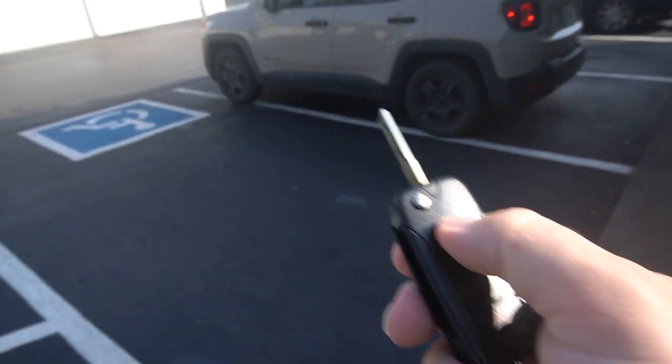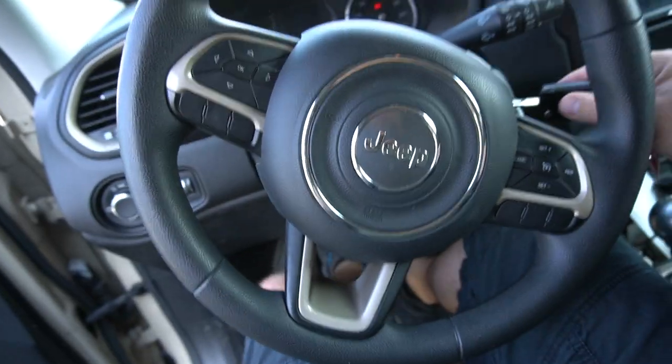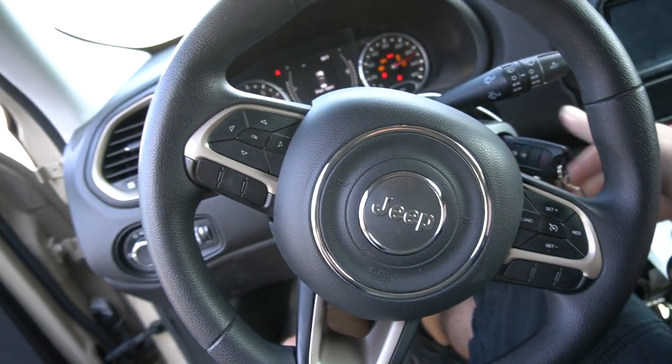Y'all want to go see the new studio? Let's go! So this is one of my favorite roads in all of Nashville — the back road that I take from my current place to the new place. It's beautiful. I love it. Let's see if we can get some of it.